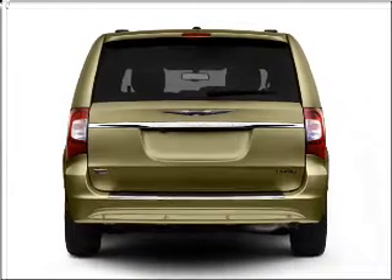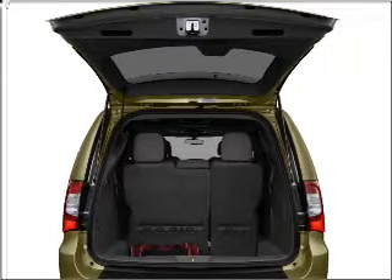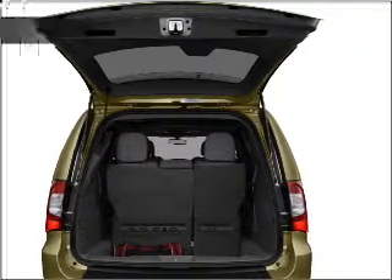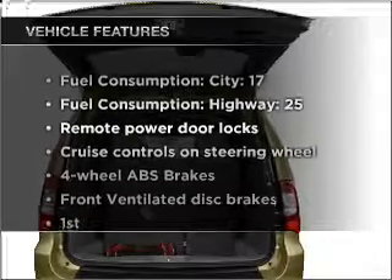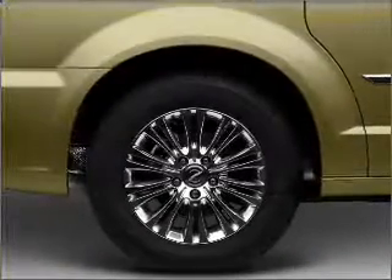Brake safely with the anti-lock braking system. Heated seats offer comfort in cold weather — tailor the temperature to your preference and your passengers. Enjoy these notable features included in this vehicle: air conditioning, power door locks, power windows, power steering.